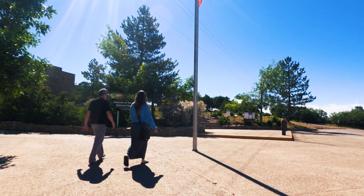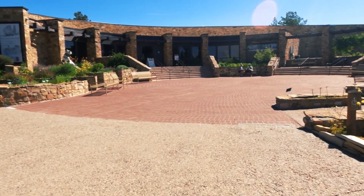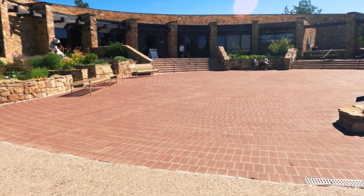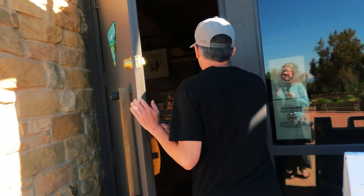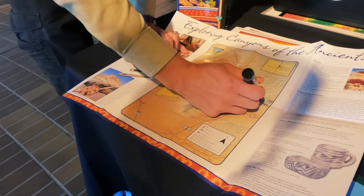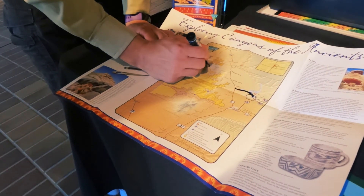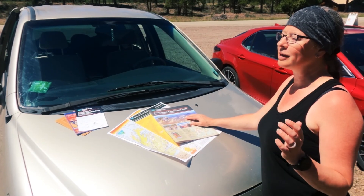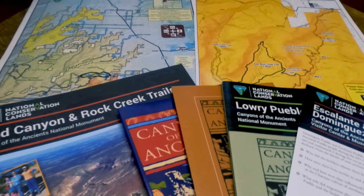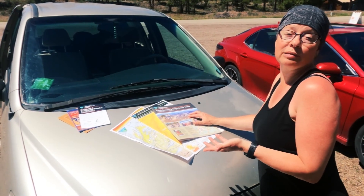One thing we found is that if you're thinking about visiting, you should stop at the Anasazi Heritage Center in the nearby town of Dolores, which doubles as the visitor center for the National Monument. The ranger recommended heading to Lowry Pueblo first — it's a quick stop right off the parking lot and the most popular site. He answered all our questions and sent us off with maps and brochures, so we were ready to explore.